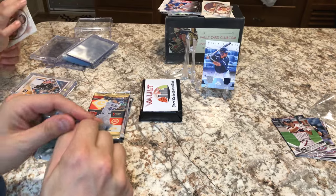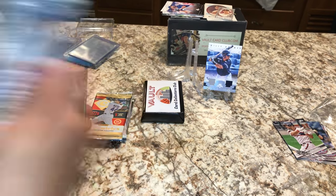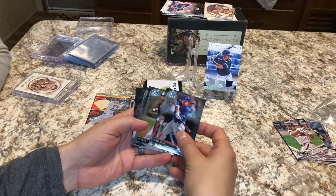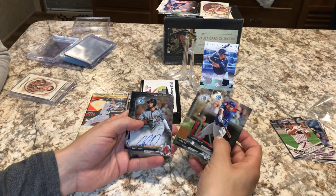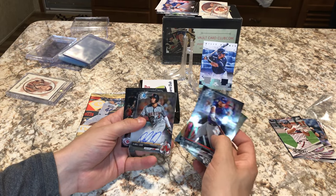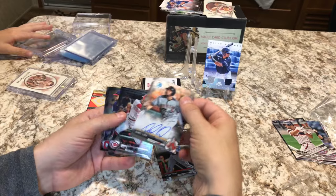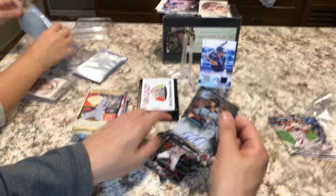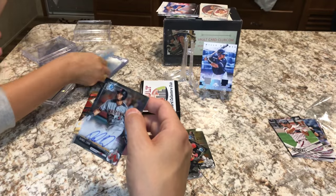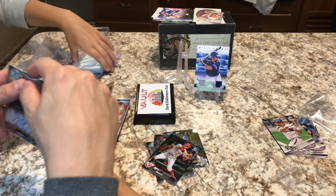Now it's time for the Bowman Chrome. Look how shiny these are. There's an auto! We got a Lugo auto. We'll get that sleeved. Also Corey Kluber and a Joey Votto. We'll set that with the others.